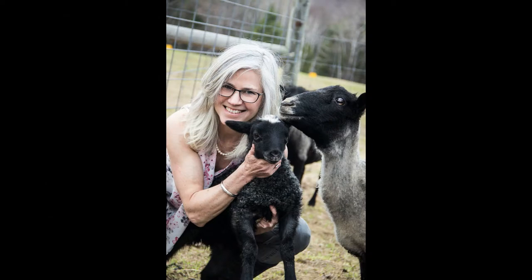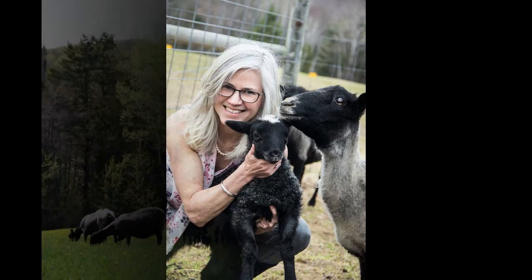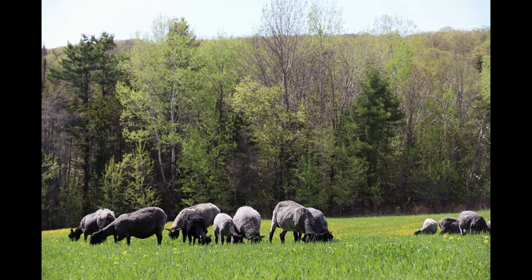Hi, I'm Kim Goodling. I am shepherd to a flock of Gotland sheep at Vermont Grandview Farm. Gotland sheep are known for their silver gray curls, and today I wanted to talk with you a little bit about their wool and the different characteristics of it.